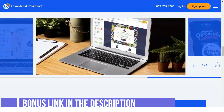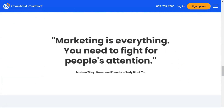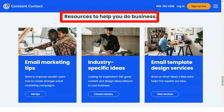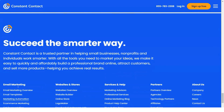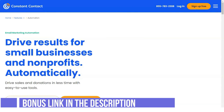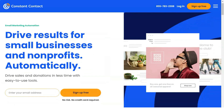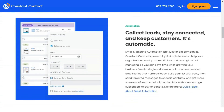Constant Contact does offer customizable templates that you can modify with unique fonts, colors, and images. However, personalization is largely aesthetic, only allowing you to insert contact details or a simple greeting. Reporting is one of Constant Contact's key features, showing key analytics like sends, clicks, bounces, and opens in a single graph, allowing you to compare each metric side by side in real time.